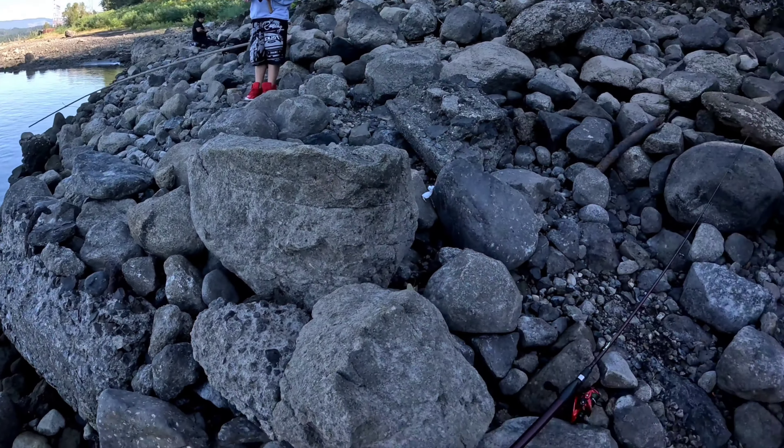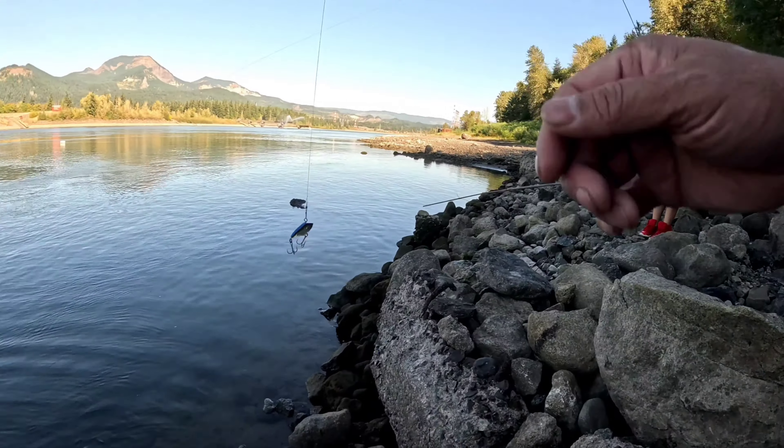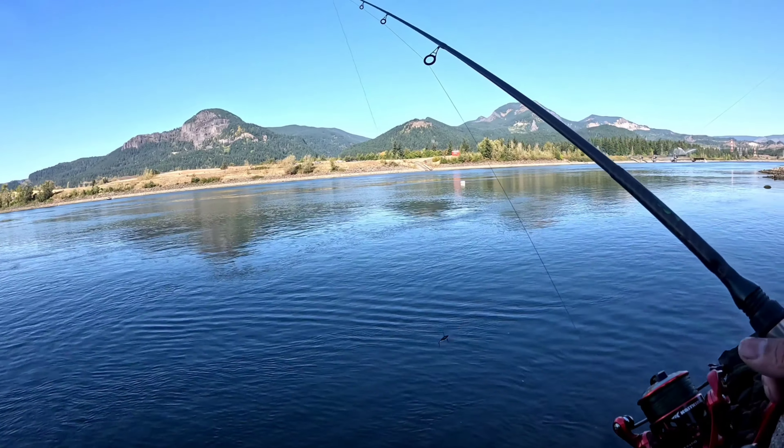Crank bait, rocky rig. I just cast and retrieve along the bank because they're not far out in front of us — they're along the side, right here. So I just cast that way.